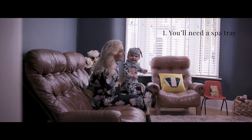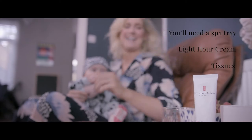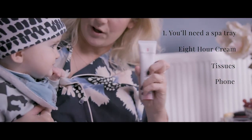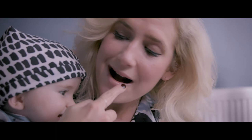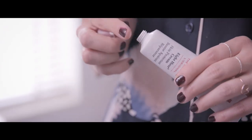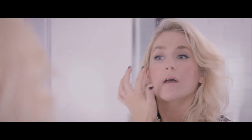I'm Anna Whitehouse, otherwise known as Mother Pucker, and I've teamed up with 8 Hour Cream Skin Protectant by Elizabeth Arden to tell you five things no one tells you about becoming a parent. You'll need a spa tray with your 8 Hour Cream, your tissues, your phone — just so you're not driving your husband mad. There'll be a few tears. You just need to make sure that you have a multi-tasking, multi-purpose product to hand at all times, even if it's just for the postman.